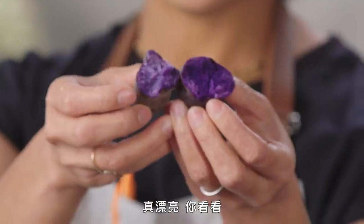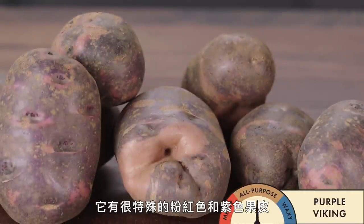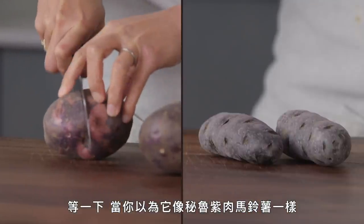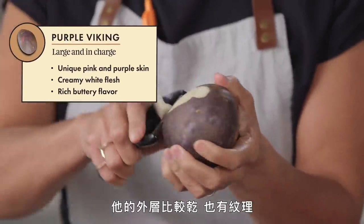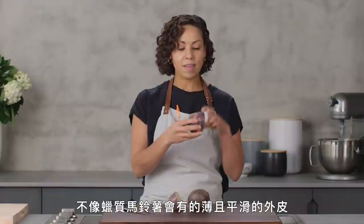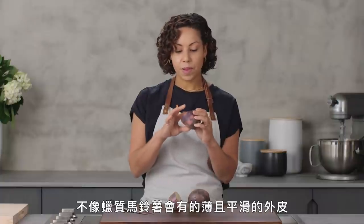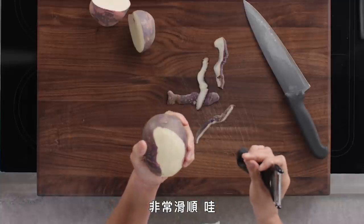The acid really helped fix the pigment — this is beautiful, just look at that. So this is the Purple Viking. It has a really unique pink and purple exterior. While you'd think it would have purple pigment throughout, the interior is actually a really cool contrast. It doesn't have the smooth thin skin like a waxy potato, but it has the look of a waxy on the inside — so smooth. It's a little firm.